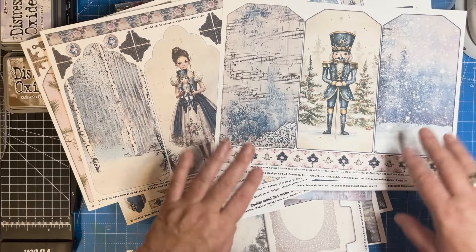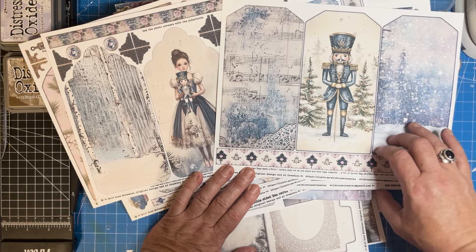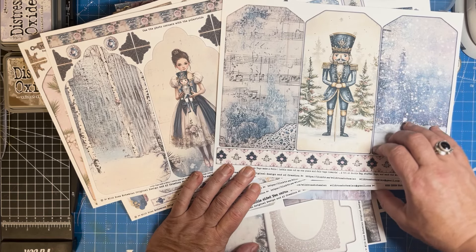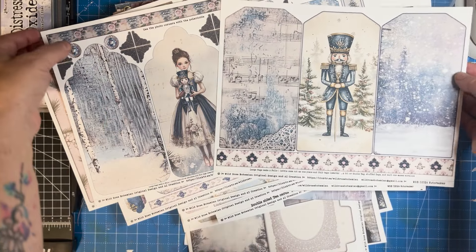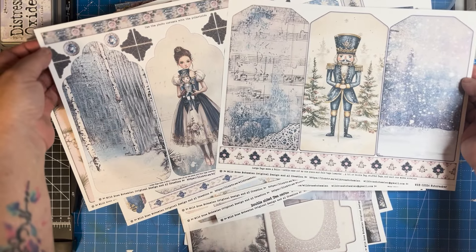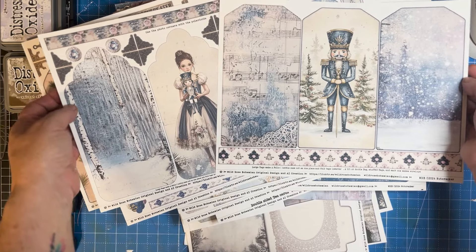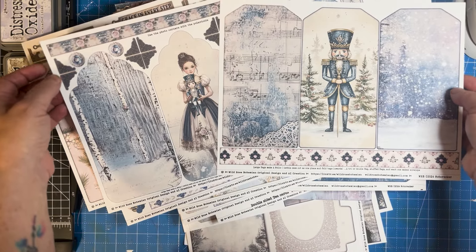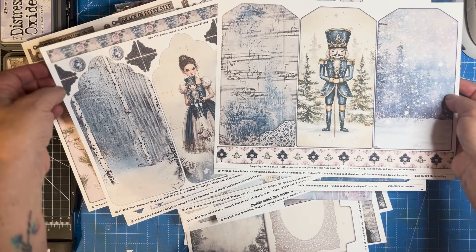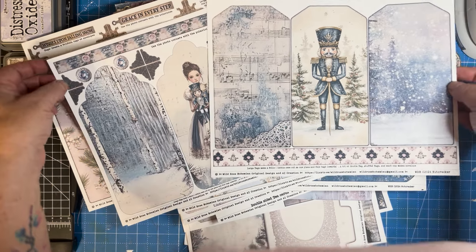We have arranged a maker — which we're calling a Sugar Plum — to offer you a tutorial, a page layout, or some type of inspiration based on them using our kits. One will be offered every day, and then there will be freebies offered along the way — maybe not one every day, but at least half the time there'll be something fun for you to download.